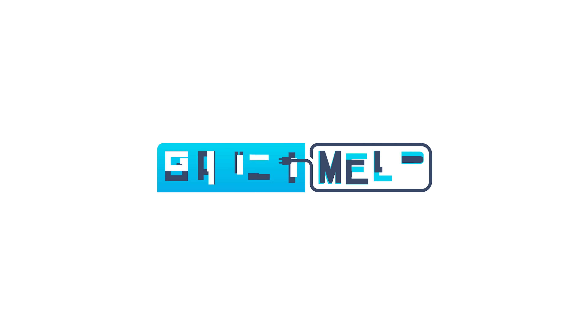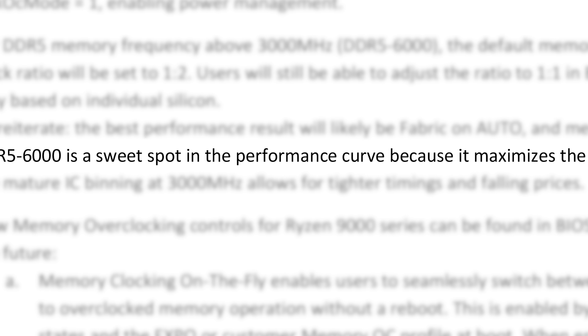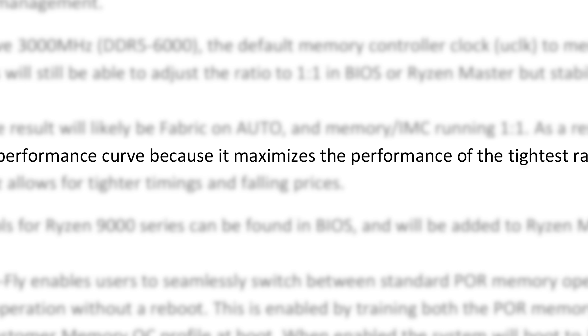Welcome everyone to Gamer Melt. If you've been following the channel, you know that I already released a video discussing the Ryzen 9000 Reviewer's Guide from AMD. In it, they still consider DDR5-6000 to be the sweet spot for the 9000 CPUs.